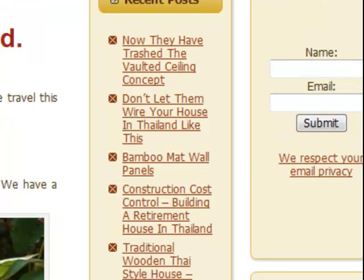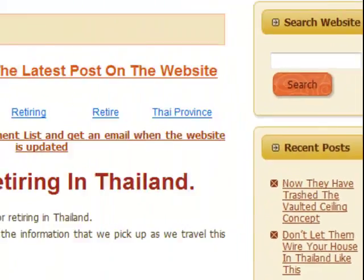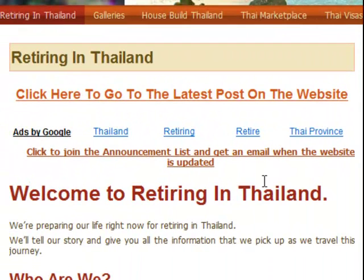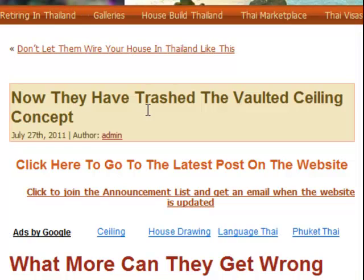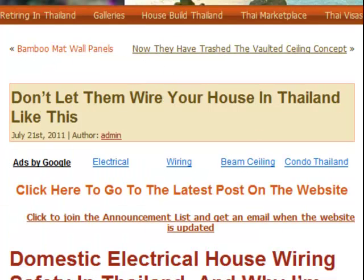There are archives down here going back all the way to January 2010. And if you want to go to the blogs, just click here. This will always take you to the last blog, the latest post on the website. To navigate through these posts, you can just click on the link here. This will take you backwards and forwards through the different articles.